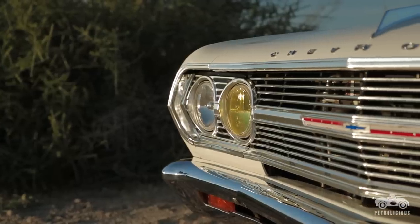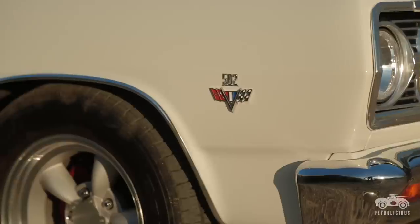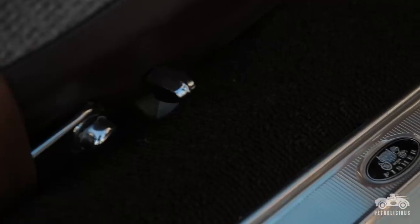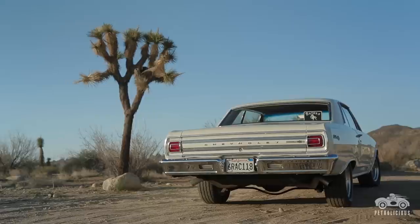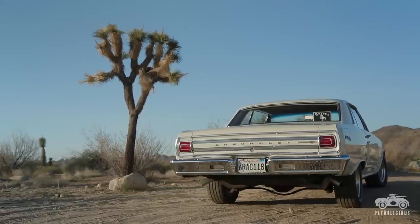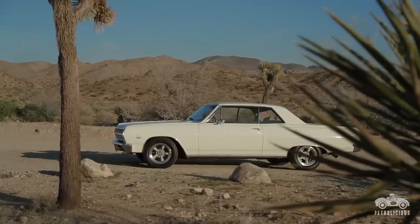The 65 Malibu was a car I bought about 12 years ago. It was in a stock configuration. I was at an all-Chevrolet wrecking yard, and I had asked the gentleman to put together a drivable 56 Nomad, which I was interested in at the time. So I had a friend drop me off, but it just wasn't the car I was interested in.